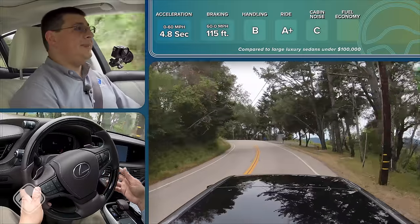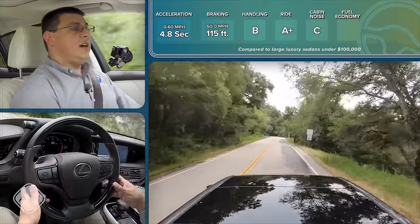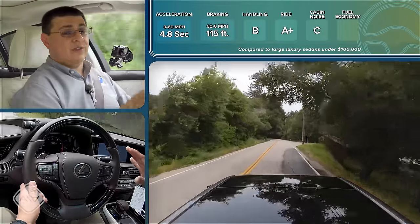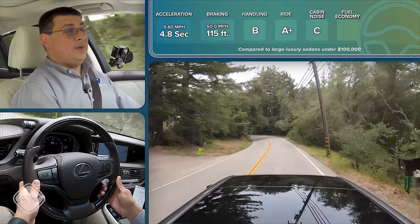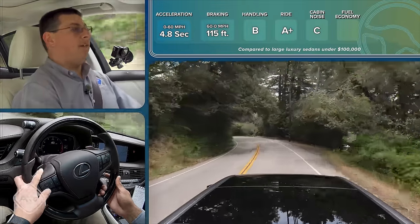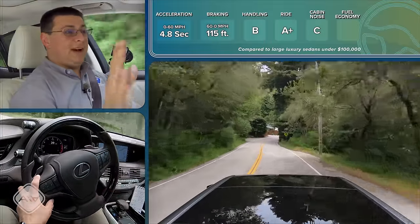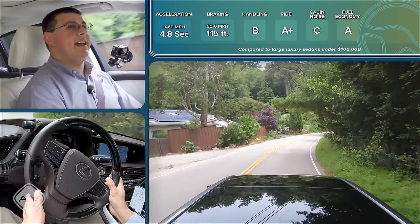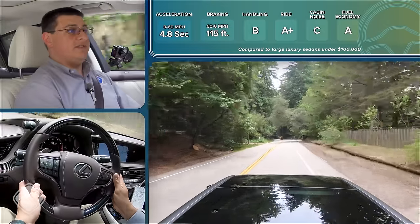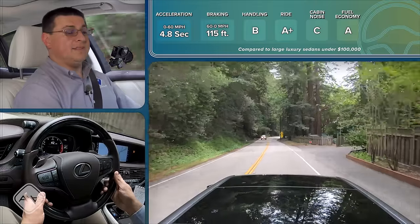When it comes to fuel economy — and keep in mind we have not been driving the hybrid version — fuel economy has nonetheless been impressive. Over a week of mixed driving in the rear-wheel drive model, we've been averaging nearly 26 miles per gallon — 25.8 overall. That is significantly better than the fuel economy we've had in a BMW 740i, Audi A8, or Mercedes-Benz S-Class. And again, we're not even driving the hybrid version. If you want even better fuel economy, that's where the LS500 hybrid comes in.